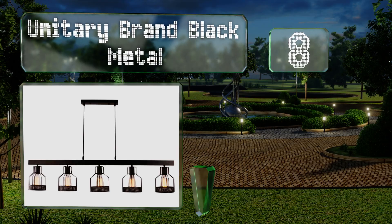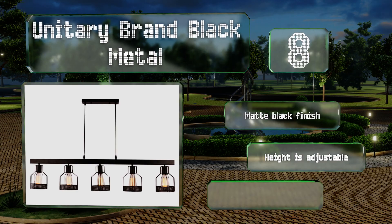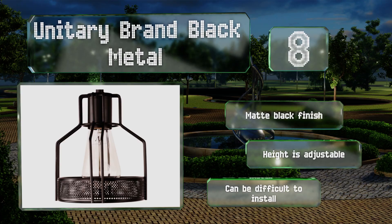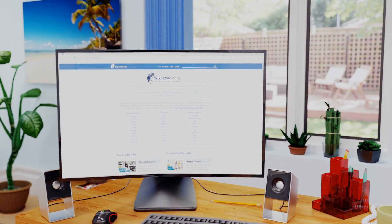Coming in at number eight, the Unitary Brand black metal has an antique design that will feel at home with any country, shabby chic, and vintage styles, but will also complement contemporary decor. It's backed by a two-year quality guarantee against defects. It sports a matte black finish and an adjustable height. However, it can be difficult to install.